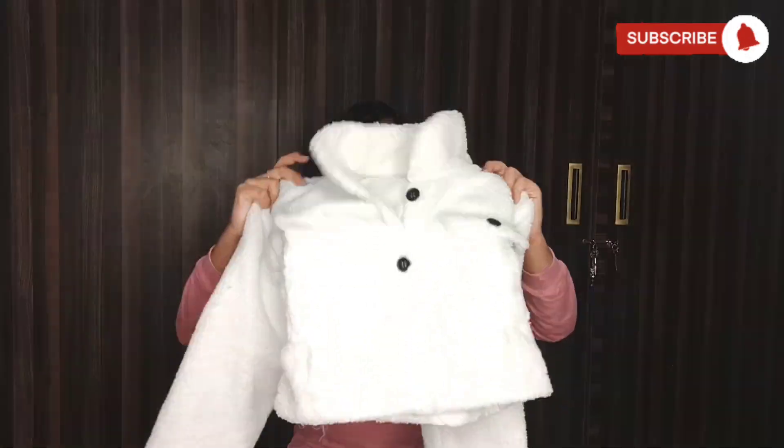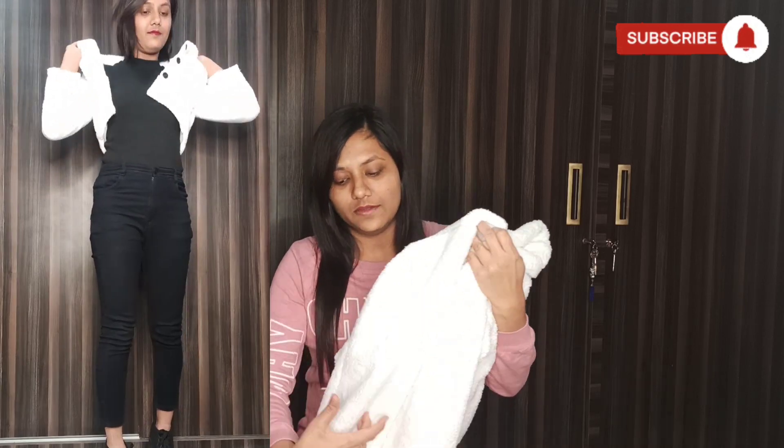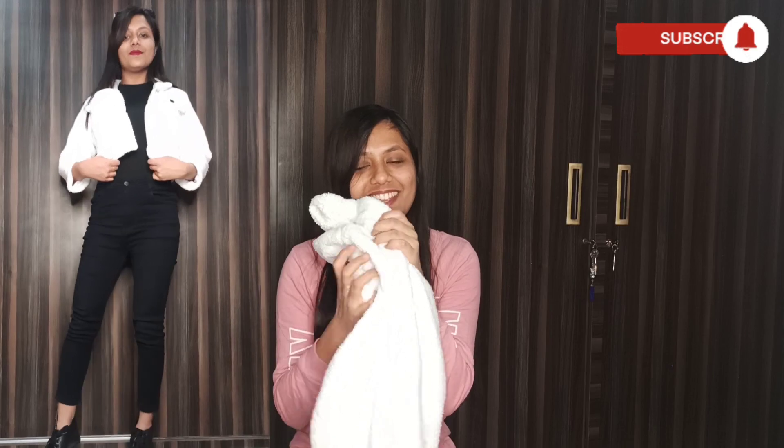Now the one I've been waiting for the most. It looks so good, but it is cropped — I was expecting a little bit longer. It's also not that warm, so you shouldn't wear it somewhere very cold unless you layer up underneath. The sleeves are a little shorter too — they'll cover just below the elbow but not the full hand. The fur is very soft though, and it looks great.